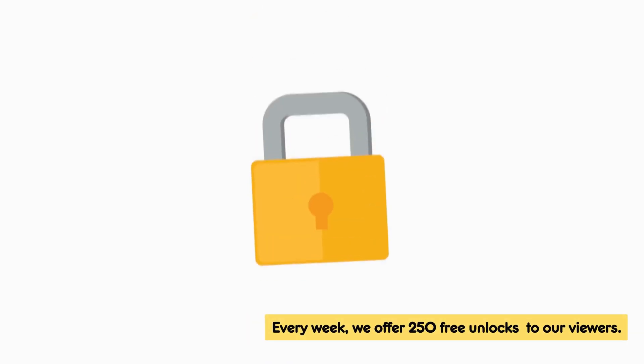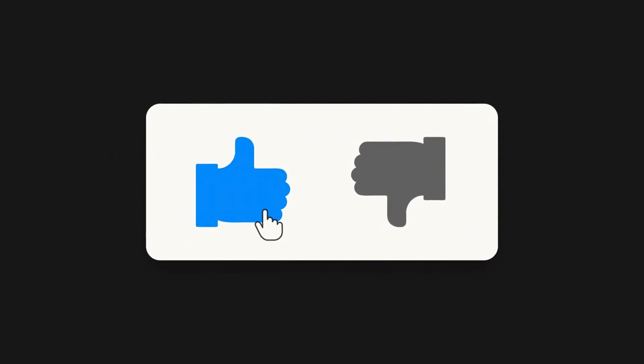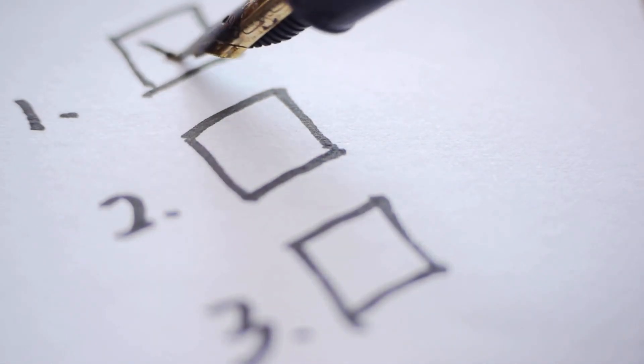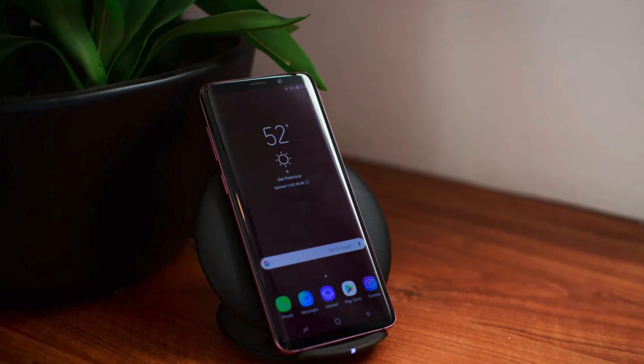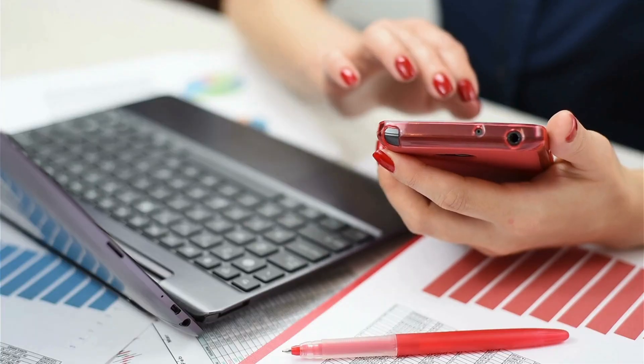We've got your back. Every week we provide 250 free unlocks for our loyal viewers. Want to be one of them? It's easy. First, give this video a quick like, then hit subscribe. Finally, head down to the comment section — we need three pieces of info from you: your phone model like a Samsung S9, your IMEI, and the country you're in. As soon as you've done these steps, you're automatically in the running for one of our weekly free unlocks. And who knows? You could be one of our lucky weekly winners.